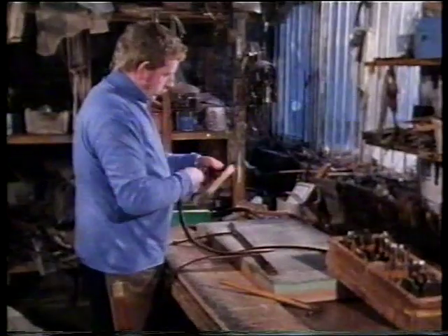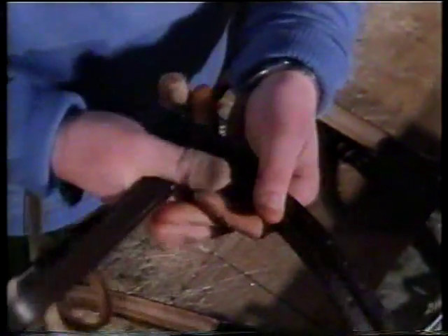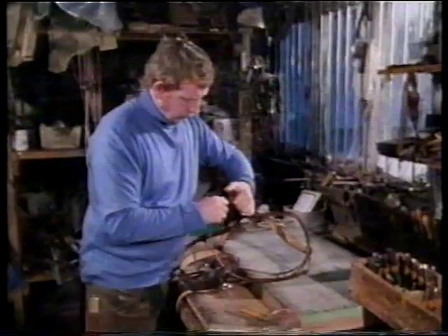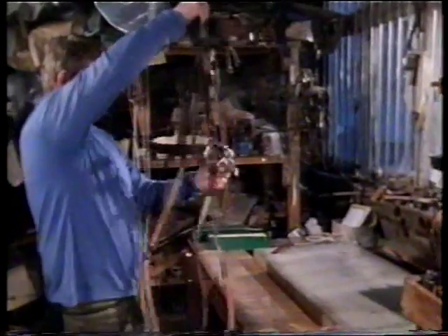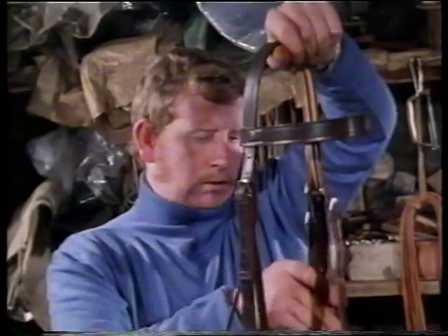All the sewing completed, the bridle is then assembled. First, the browband is fitted to the headpiece, and then the cheekpiece with the bit attached is buckled on. The throat lash is checked that the buckle fits, and there you have a handmade basic bridle — the egg butt snaffle.